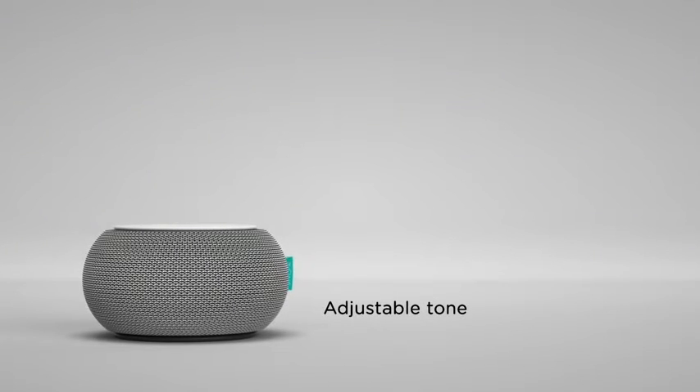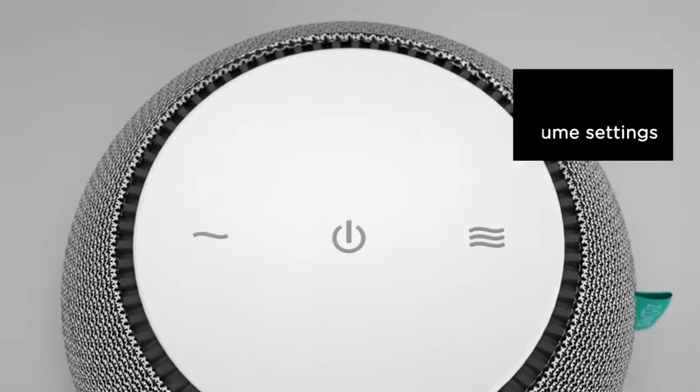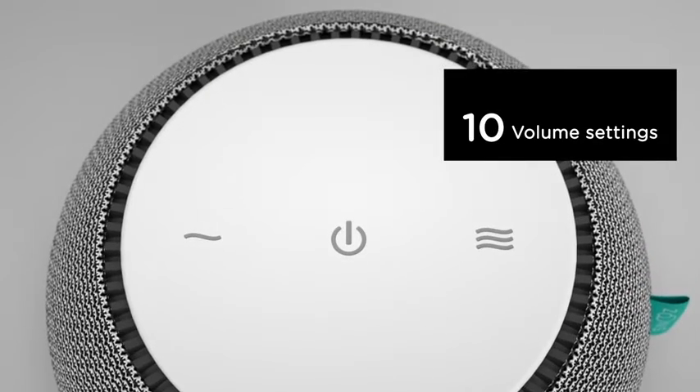Adjust the tone with an easy twist of the outer shell. Dial in your personal sound cocoon with 10 volume settings.